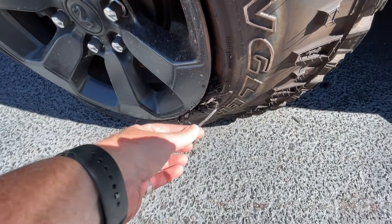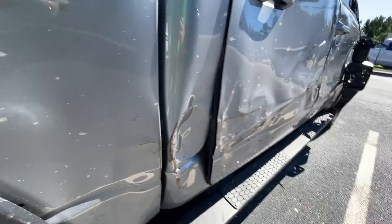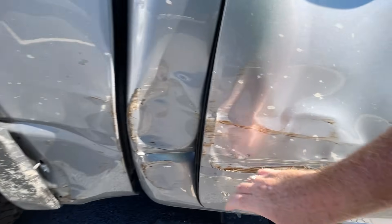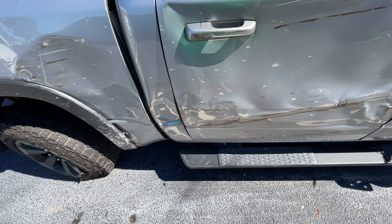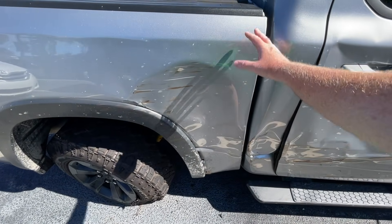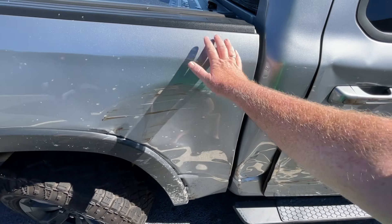That shot right there — there's like telephone pole all up in that wheel. This is done. This rear quarter, I'm guessing, is gonna have to be cut and welded. Some of y'all have said they can reskin this side of the bed, but I don't see it — I think they're gonna have to replace this whole thing.